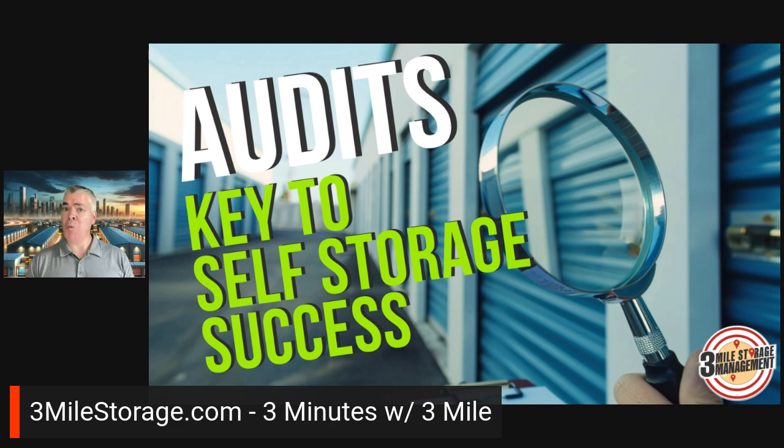If I can be of any help when it comes to this kind of stuff — maybe doing an audit — go to 3milestorage.com. You'll see a link to book a time with me, and we'll look at some reports together. All right, we'll talk to you later. Bye.